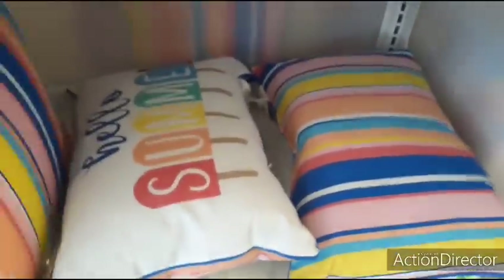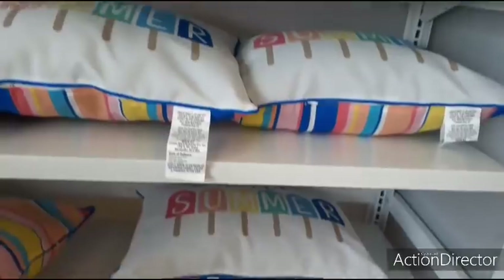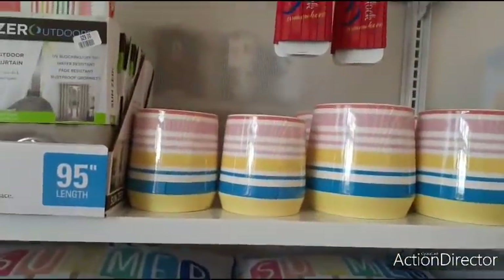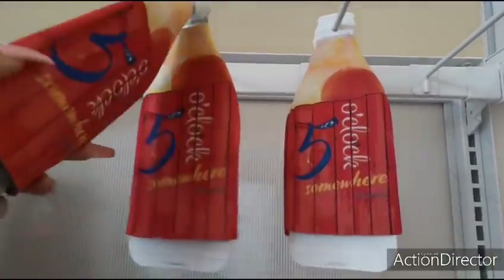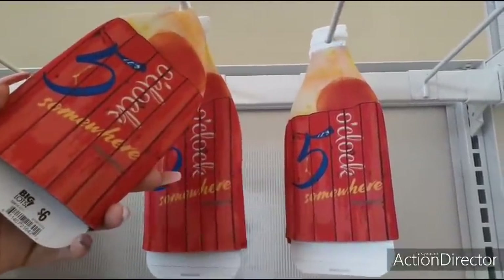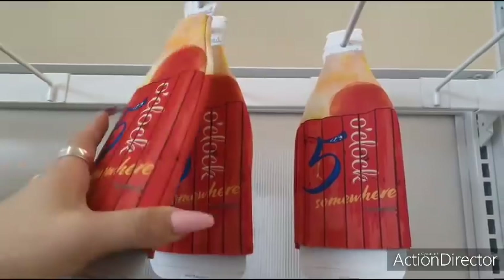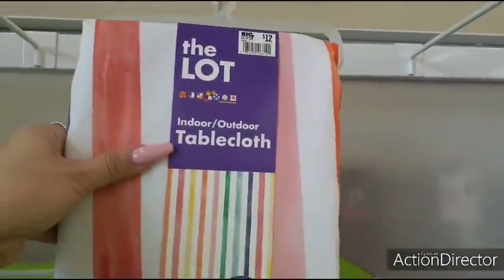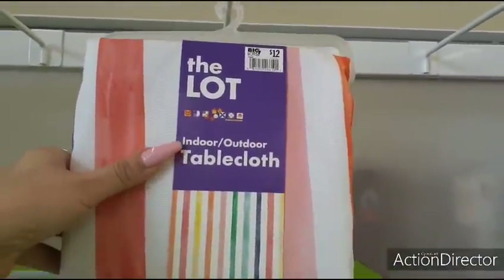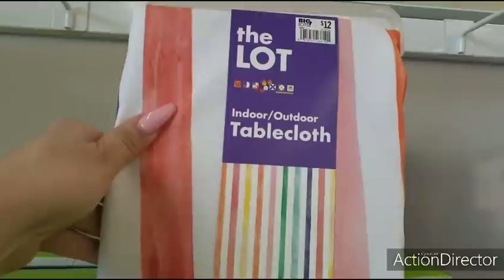This is the Hello Summer one, so yeah, it's going to be $11. It's also double-sided. They also have these 5 o'clock somewhere — it keeps your beer or your bottled drink nice and cool. They also have this indoor-outdoor tablecloth for $12. It includes an umbrella hole.